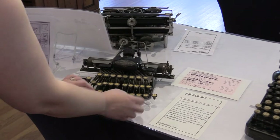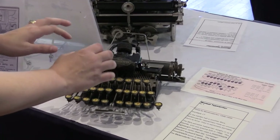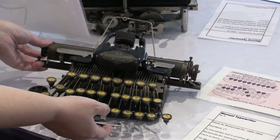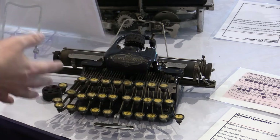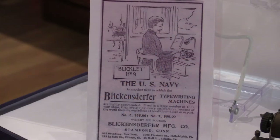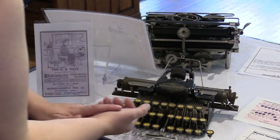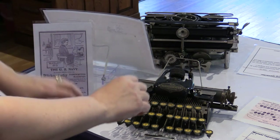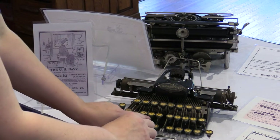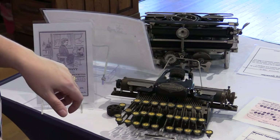This is a Blickensdorfer from the 1890s — it's a number five. What's special about the Blick is, as you can see, it's really small and lightweight, and that was on purpose. This is a portable typewriter for someone like a traveling salesman, a reporter, or even, as you can see in this ad, a naval officer on a ship. It's also got an interesting key layout. The inventor calculated that instead of QWERTY — which is made to slow you down so you don't jam the keys — these letters, D-H-I-A-T-E-N-S-O-R, are used most often, so they should all be next to each other so you can be more efficient.